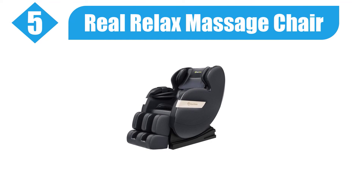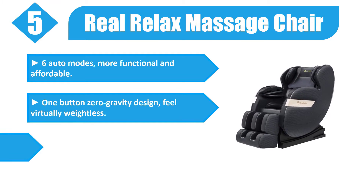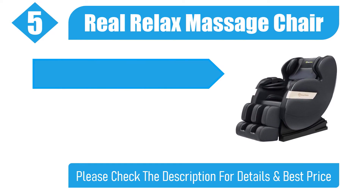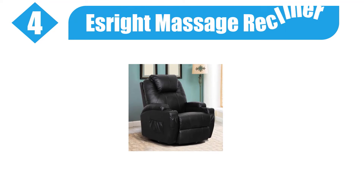Number five: Real Relax Massage Chair. Six auto modes, more functional and affordable. One-button zero gravity design — feel virtually weightless. Use the remote to set rollers and airbags to massage body parts. Add Bluetooth audio playback and changing LED lights. The smart remote has an advanced high-definition VFD display screen. Please check the description for details and best price.